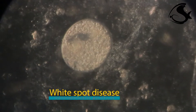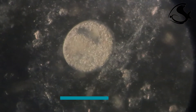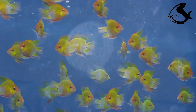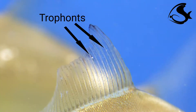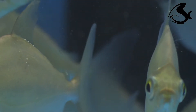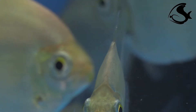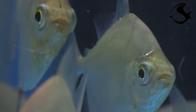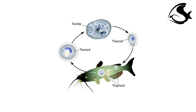Ichthyophthirius multifiliis, a large ciliated protozoan commonly known as white spot or itch, is one of the most common diseases of freshwater aquarium fish. A few ciliates are almost always present on the skin and gills of some individual fish in any given fish tank and may be considered as a neutral parasite. Hosts of neutral parasites may be considered as carriers.